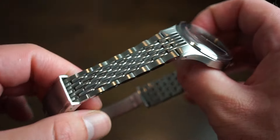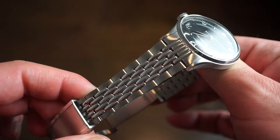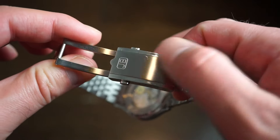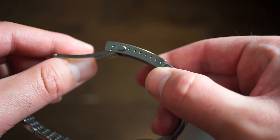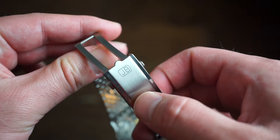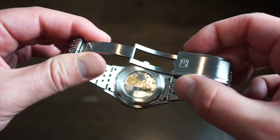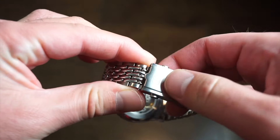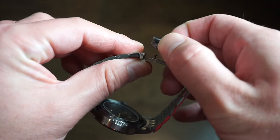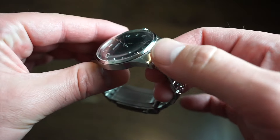It comes on a nice beads-of-rice bracelet, 20mm tapering down to 18mm at the clasp. The clasp is custom — I haven't seen this design before. It has seven micro-adjustments, is polished on the sides and brushed down the center, and features a two-button release with a milled clasp that clicks in very nicely. Not too thick, with a very satisfying click.